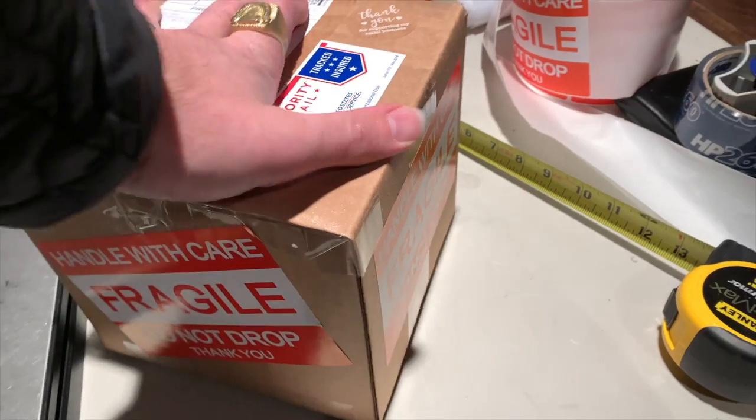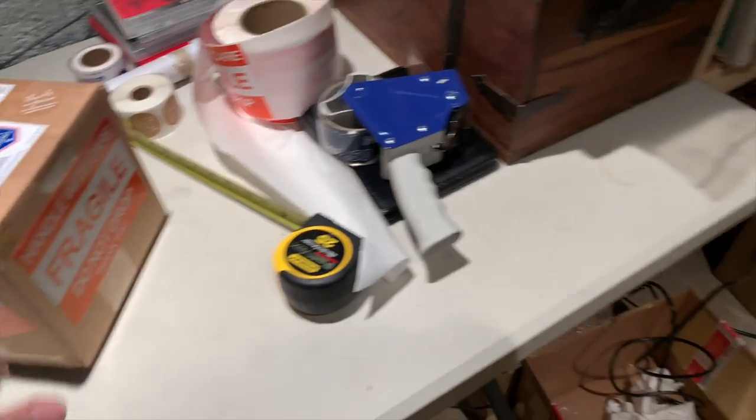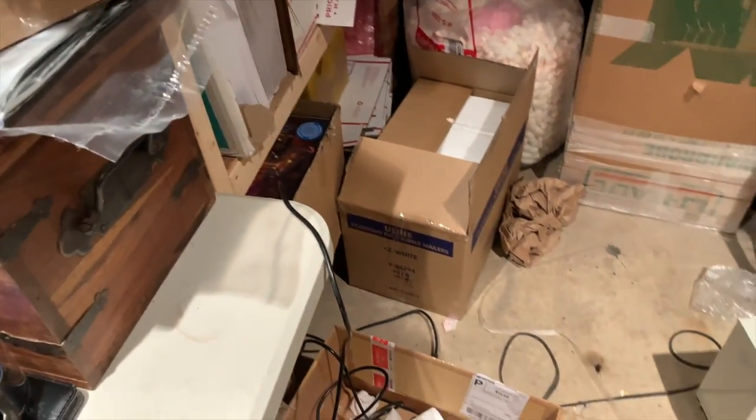I don't want to inundate the package with fragile stickers because I worry that a disgruntled postal worker who's having a bad day and is sick of being told what to do might actually handle it worse. Honestly I think reverse psychology works — I should get stickers that say 'please handle roughly.' Anyway, that's all that sold, but it was a good sale — basically a hundred bucks.